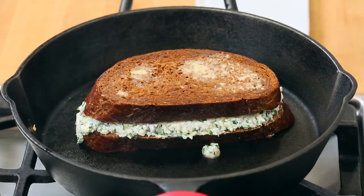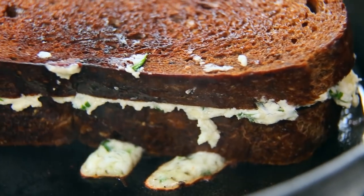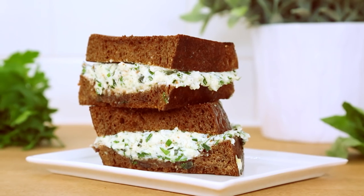Once my pumpernickel is nice and crisp on the underside, I give it a flip and get it crisp again. We've got some ooze happening — that is always good news. There you go, herb and garlic grilled cheese you will not want to be without. We have to take video of it first, but then I'm going to eat it.